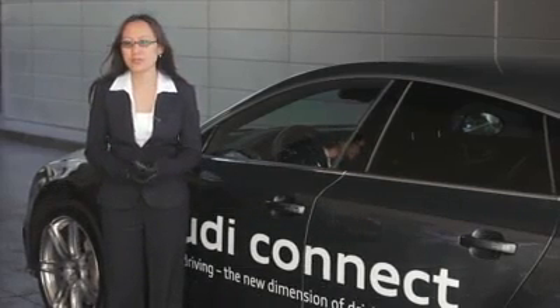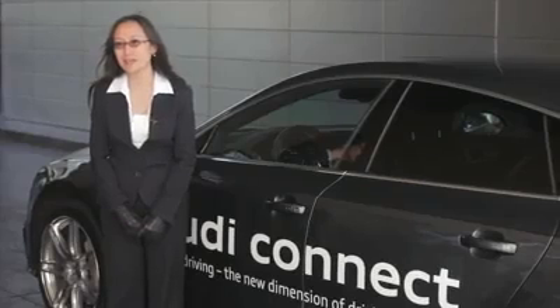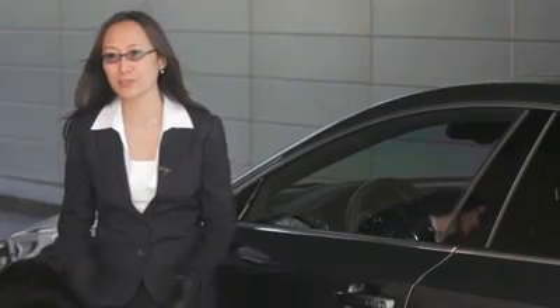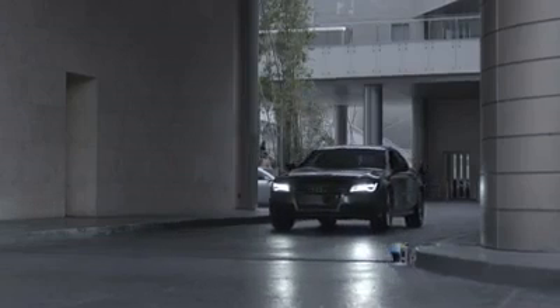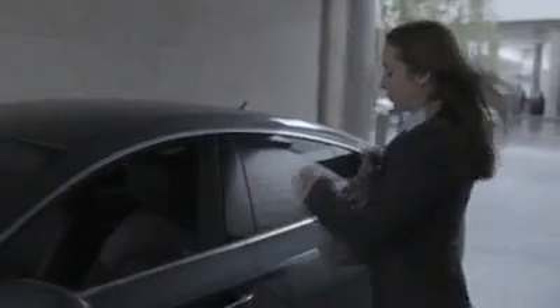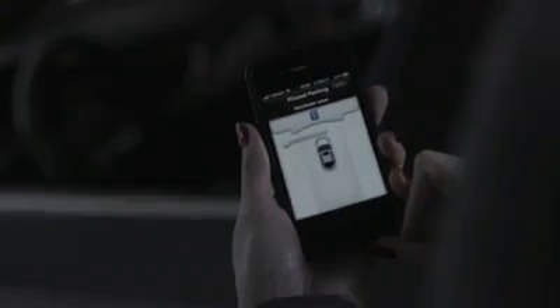The demo today that we show is piloted parking for the Audi Connect. What you see is this car that gives you the feature of saving time and also provides you a stress-free lifestyle. For example, you're at a shopping center and you decide you want your car to go park itself, find its own spot. So you press a button on your smartphone and the car will drive away on its own, find its own spot, and park itself.